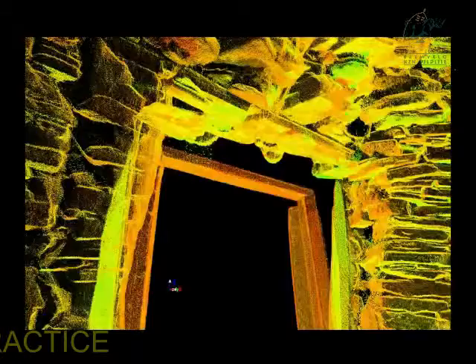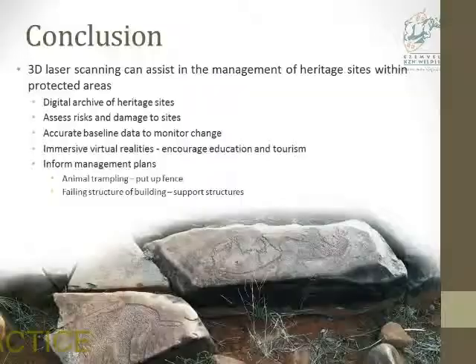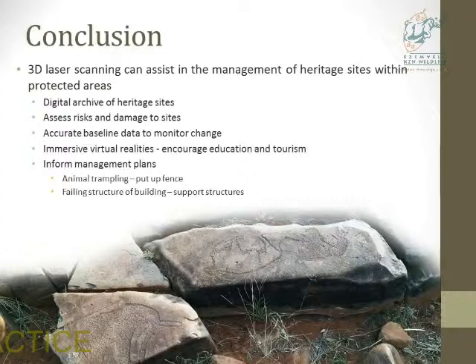In conclusion, 3D laser scanning can assist in the management of heritage sites within protected areas, create a digital archive, and assess risks and damage. It can provide accurate baseline data to monitor change over time, and be used to create immersive virtual realities for education and tourism. It can also inform management plans — for example, at Royport, if monitoring shows animal trampling is causing deterioration, a fence could be suggested; for failing structures, support structures could be recommended and the scan data used to determine their precise placement.